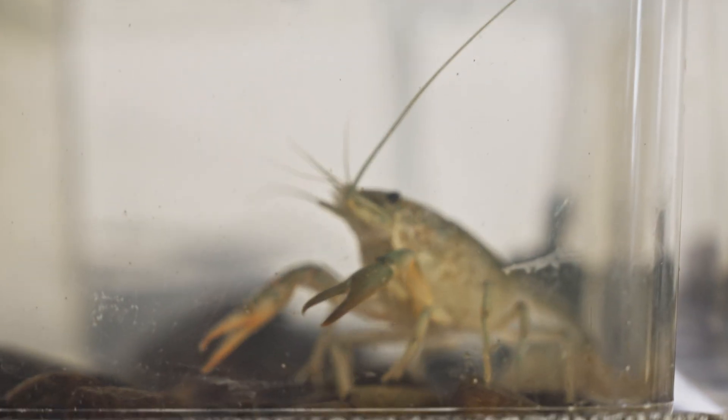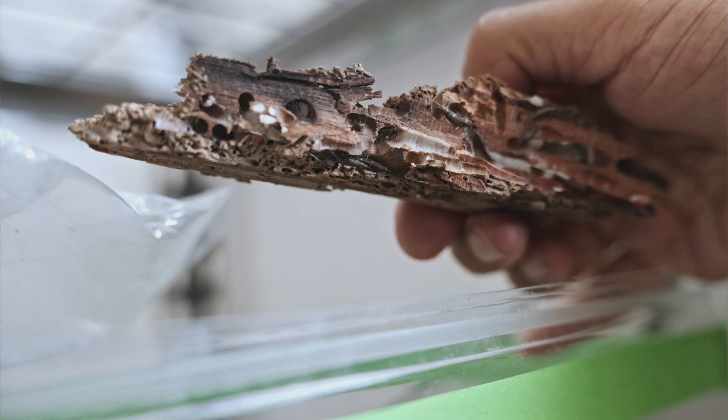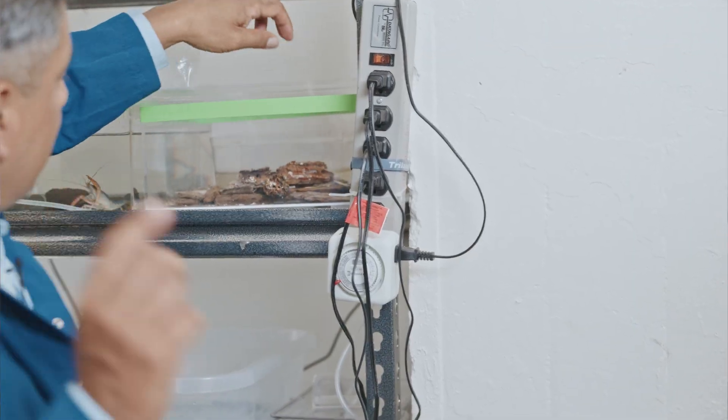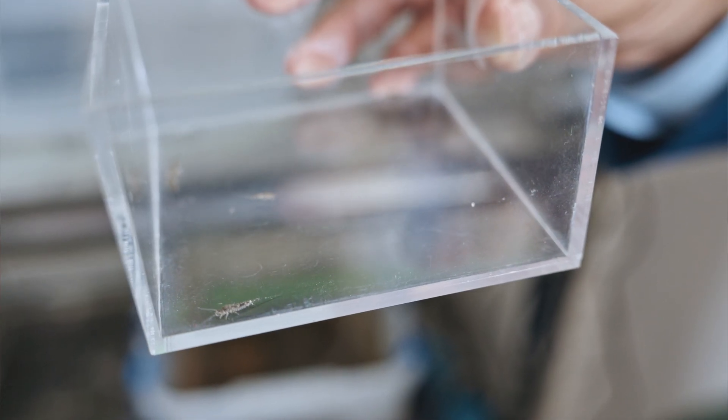Nature has found solutions to many of the problems facing our world, and Victor says we only need to study it to find them. This study started from a simple observation, and that observation led to this discovery. There are so many wonders in the world that we don't yet know, and Victor invites everyone to be more curious — to look at things, whether very tiny or very large, and ask: what are they doing, and how are they doing that?